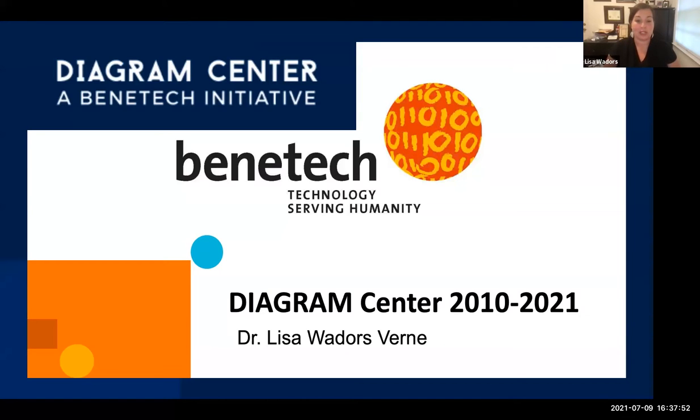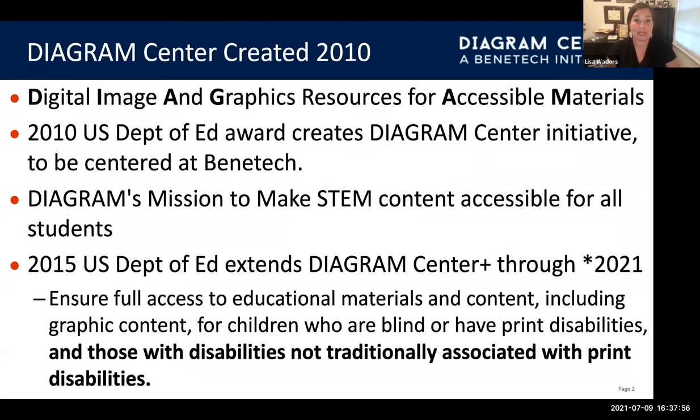Hi, I'm Dr. Lisa Waters-Vern, Project Director for the Diagram Center. The Diagram Center was awarded to Benetech in 2010 as the digital image and graphic resource for accessible materials. Our mission was to make STEM content accessible for all students. In 2015, they extended the Diagram Center through 2020 with a no-cost extension in 2021, and wanted to include specifically those with disabilities not traditionally associated with print disabilities.